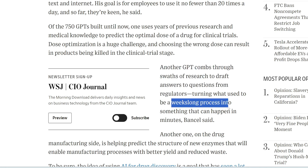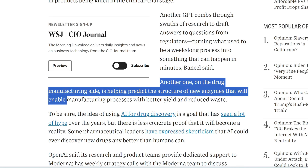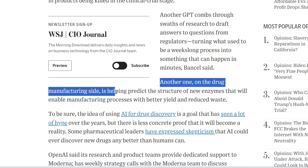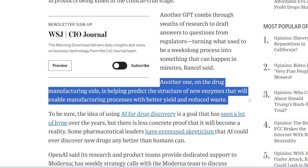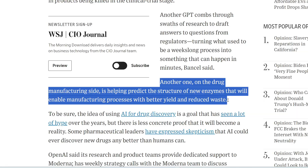What used to be a week-long process can now happen in minutes. Another agent on the drug manufacturing side is used to predict the structure of new enzymes that will enable manufacturing processes with better yield and reduced waste.